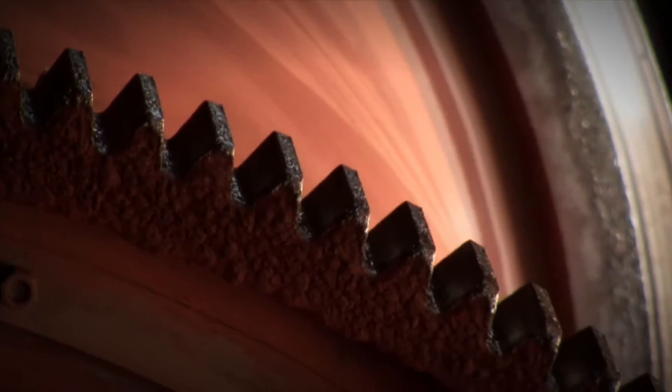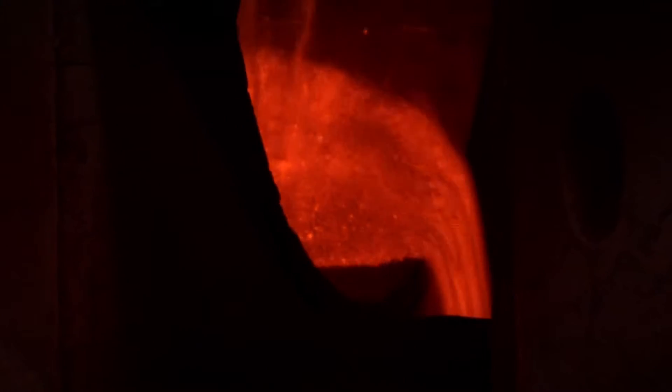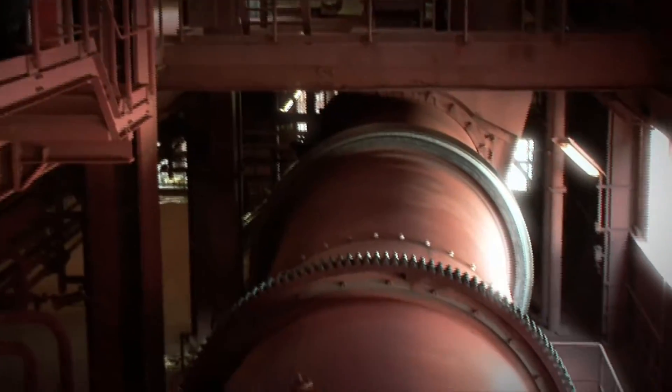Red iron oxide is manufactured by calcination of black pigments at approximately 800 degrees Celsius in 27-meter-long rotary kilns.